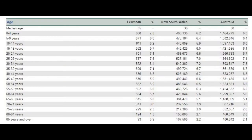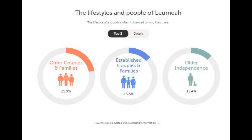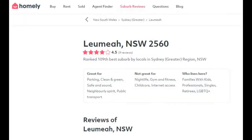A quick look at the stats available on the Australian Bureau of Statistics website. We can see that the median age of people in Lumia in 2016 is relatively young at 35 years of age. The main constituent of the population is older couples and families, which make up 21.9% of the overall population, whilst the next group down is established couples and families followed closely by older independents. On Homely, the suburb is described as a great place for parks — it is clean and green, safe, and just a friendly neighbourhood with great public transport, but it isn't great for nightlife, fitness, childcare or internet access.